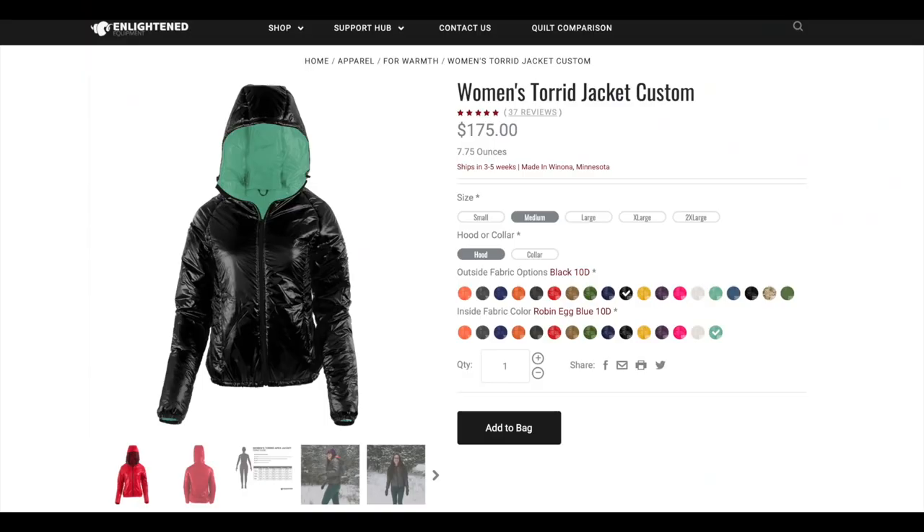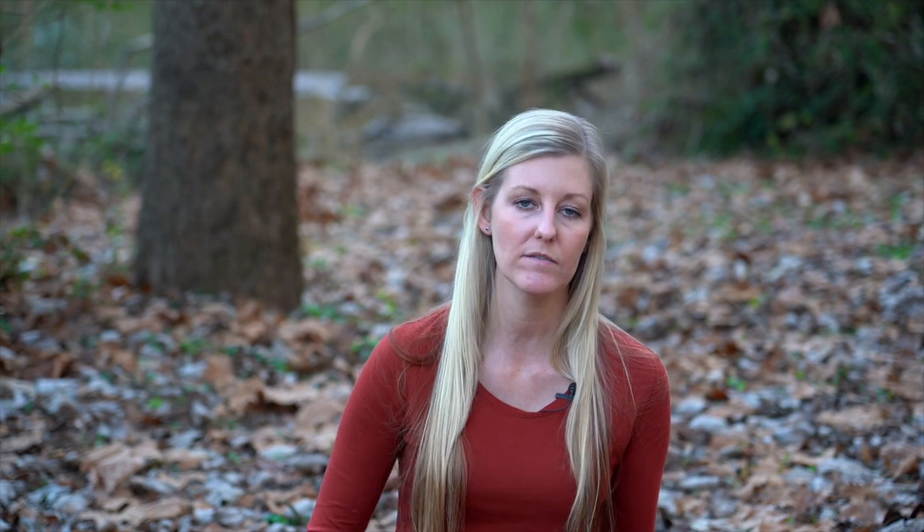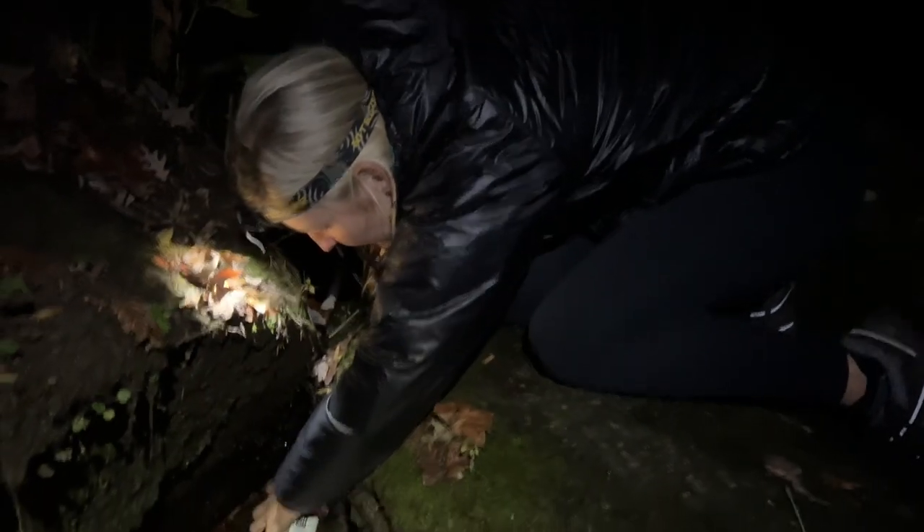I will say I like the synthetic coat I use now much better than the one I used on the AT. I'm currently using the Enlightened Equipment Women's Torrid Apex jacket. It's $175 and weighs eight ounces. But I know people who used fleece pullovers on the AT, so you can take whatever you have to keep yourself warm. It's more about layering and not having just the bulkiest thing you can find. I definitely prefer having a coat that has a hood — you can use a beanie, but you'll still get drafts on your neck.